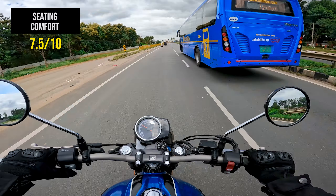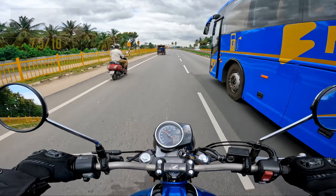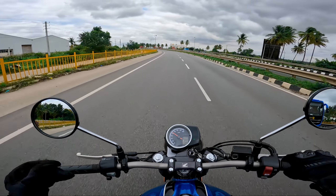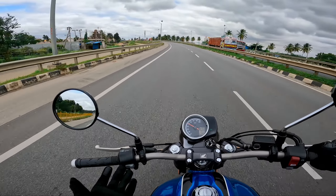Seating comfort is good and decent for both you and your pillion. The one thing to note is that the distance from the pillion seat to the pillion footpeg is not too much, so if you have a taller pillion, he or she might have a little bit of knee pain. Otherwise, it's kind of okay.